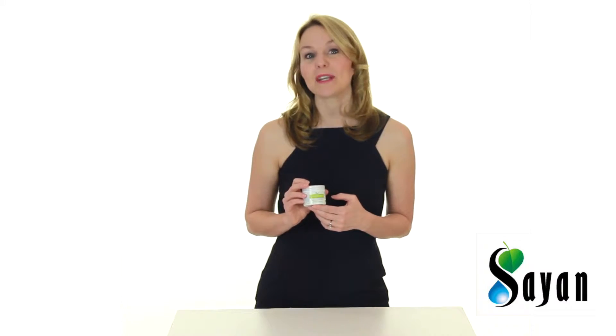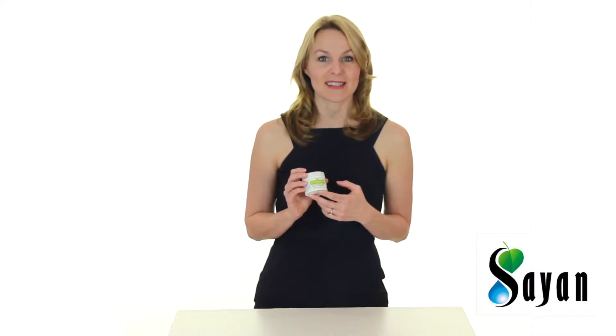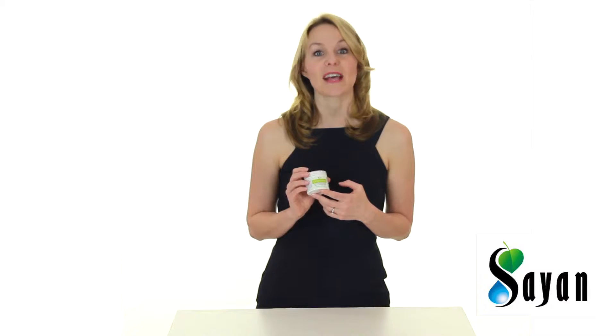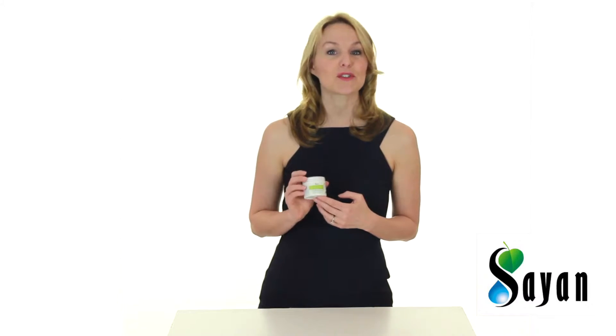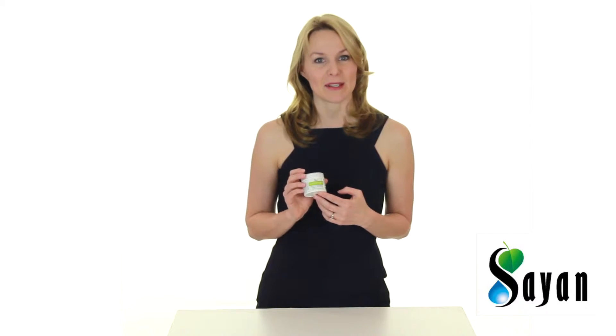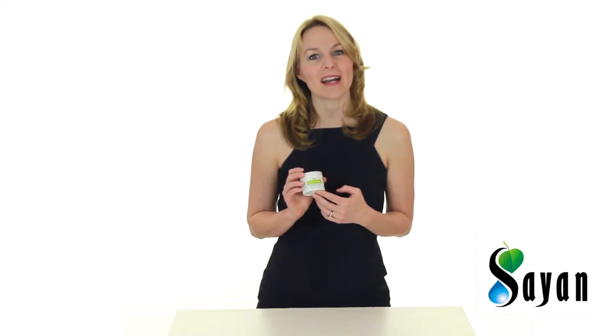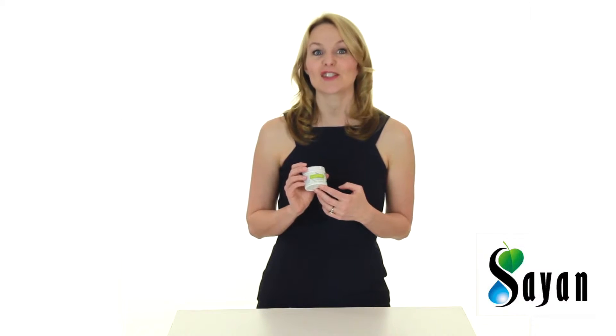On its own, Chaga contains peerless health-supporting benefits. According to renowned herbalists, the Chaga mushroom supports healthy cartilage, helps restore joint fluid, and promotes healthy muscle function. It also boosts metabolism, enhances blood flow to joints, and aids in the body's excretion of toxins and salt deposits.